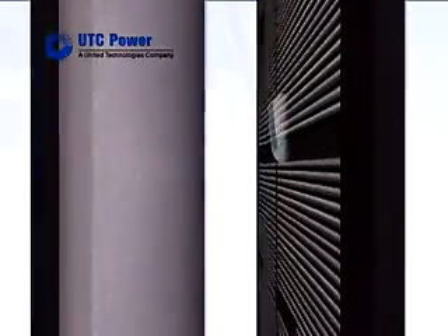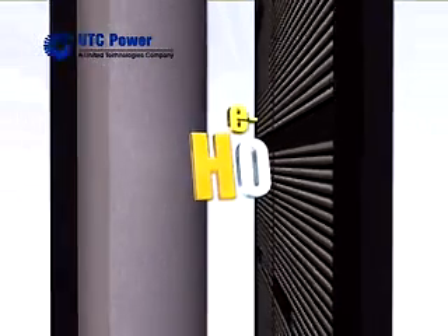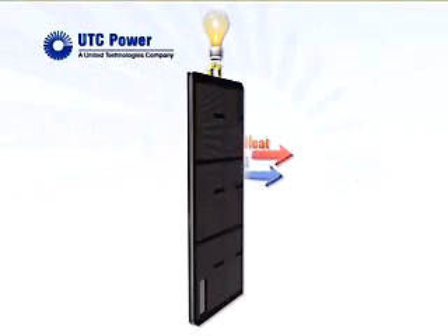Oxygen molecules enter at the cathode. Here, the oxygen and the protons combine with the electrons that have flowed through the external circuit, producing water and heat.